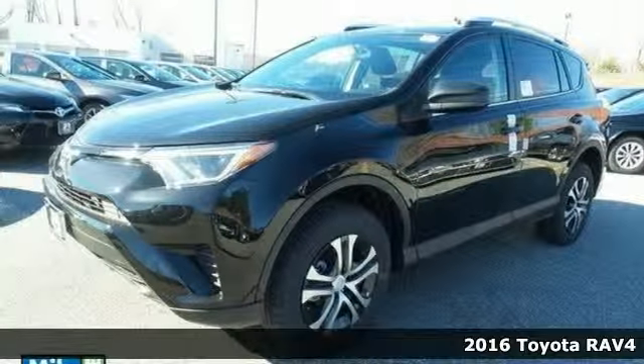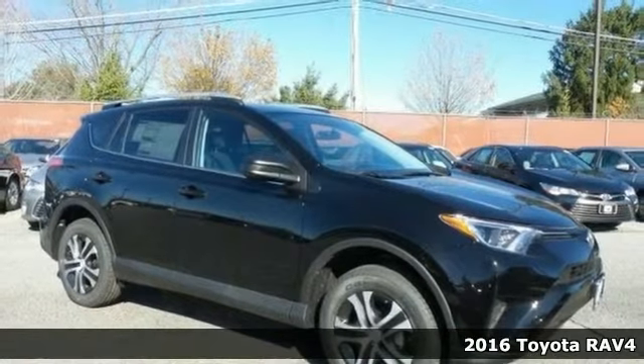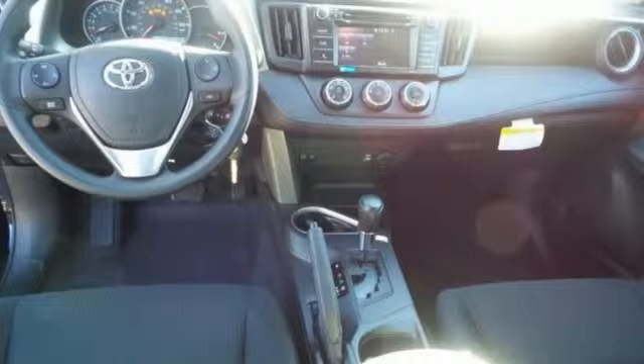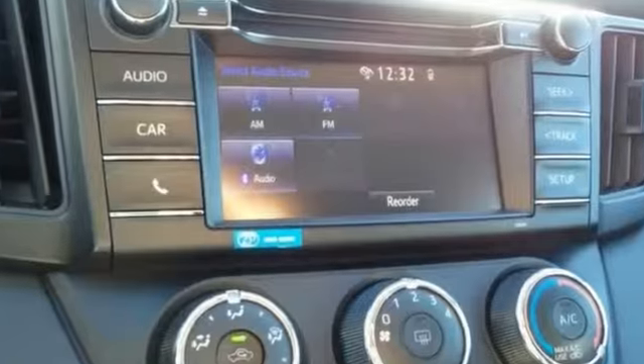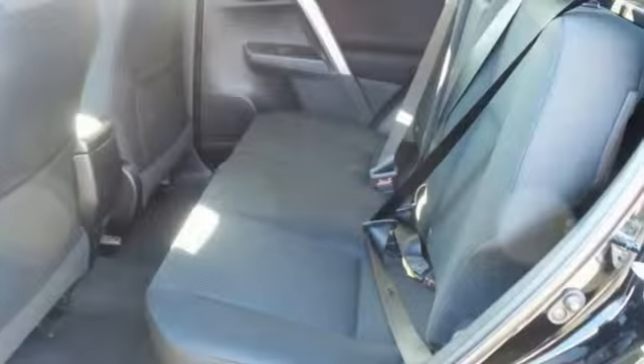Life's a journey and you're going to need something capable to get you through it. This 2016 Toyota RAV4 LE is up for the task. With all wheel drive, alloy wheels and a multifunction steering wheel, you'll drive in comfort and convenience.